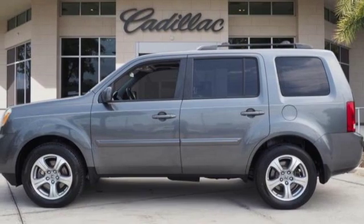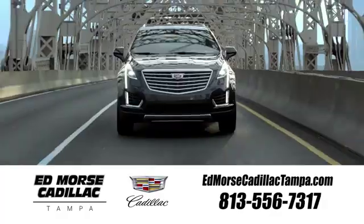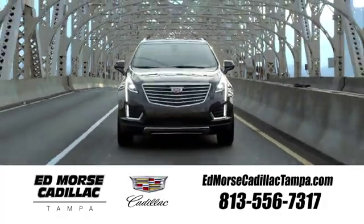If you've been waiting for the perfect time for a test drive, the time is now. Experience it today. Visit our website at EdmorseCadillacTampa.com or call us today. For value and for service, it's Edmorse.